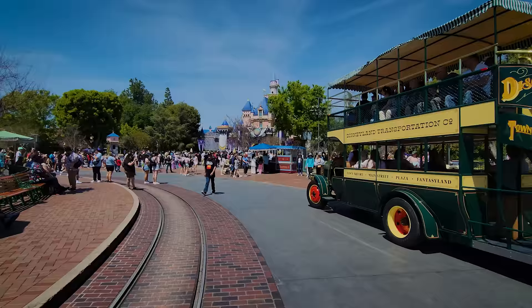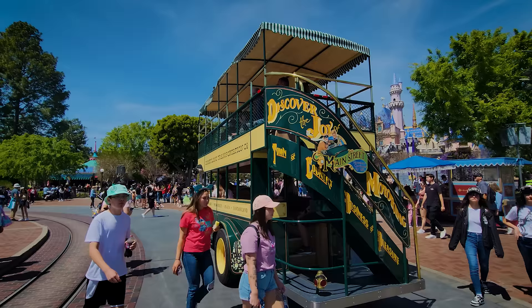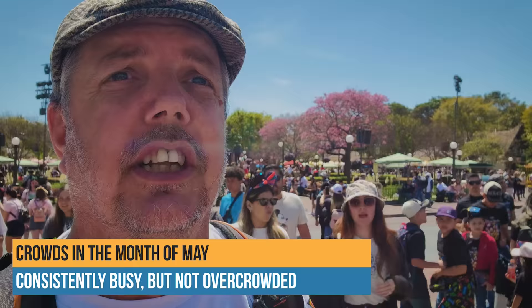Let's talk next about crowds as we approach Sleeping Beauty's Castle. Just like the weather, the crowds you're seeing today through the lens right now is fairly indicative of what you'll find in the month of May at the Disneyland Resort. During this time of year, the crowds are pretty standard — pretty consistent, about as consistent as you'll get for most of the year. It's neither a very slow time nor is it a super bonkers busy time like you might see during the Halloween or Christmas holidays. You don't see the crowds get too low, nor do you see them get too high. Medium. Medium plus.